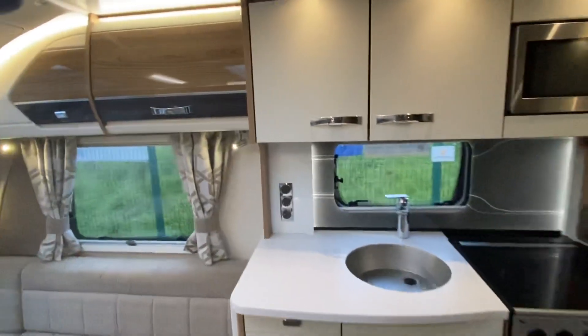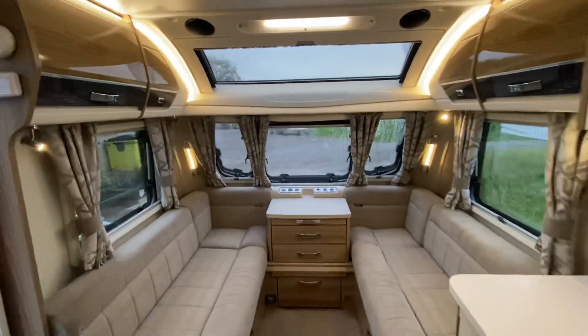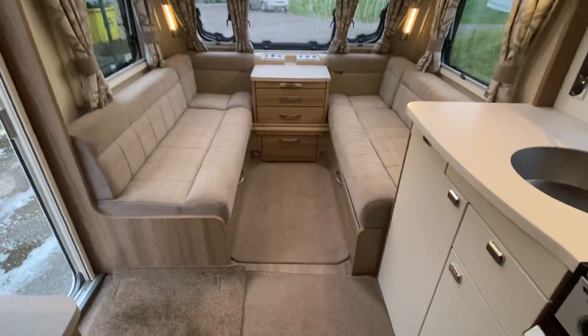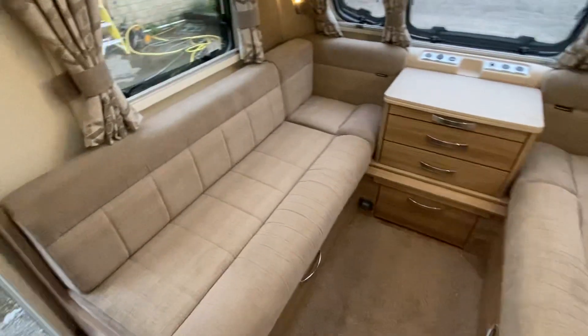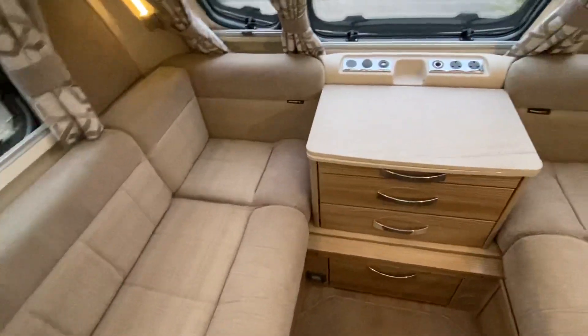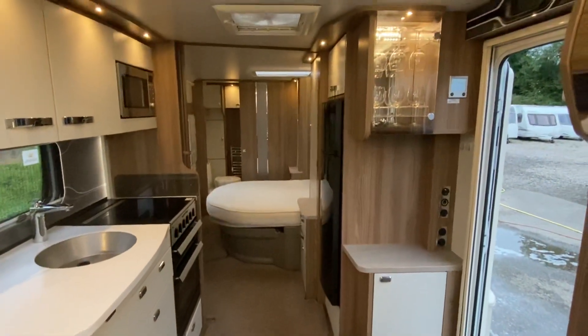Inside there's lovely ambient LED lighting throughout and a large panoramic sunroof. The seating has really high quality foam — it's a cast foam, so it's not shaved, it's actually cast and made to shape. It's higher density but also very comfortable.